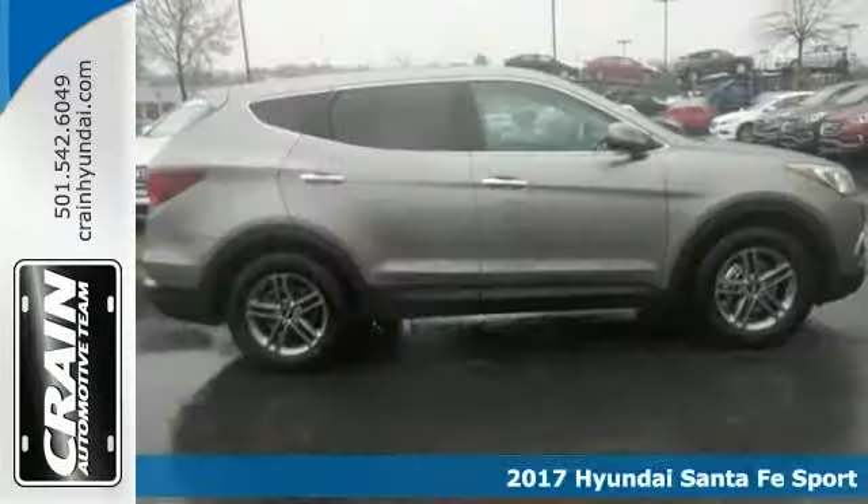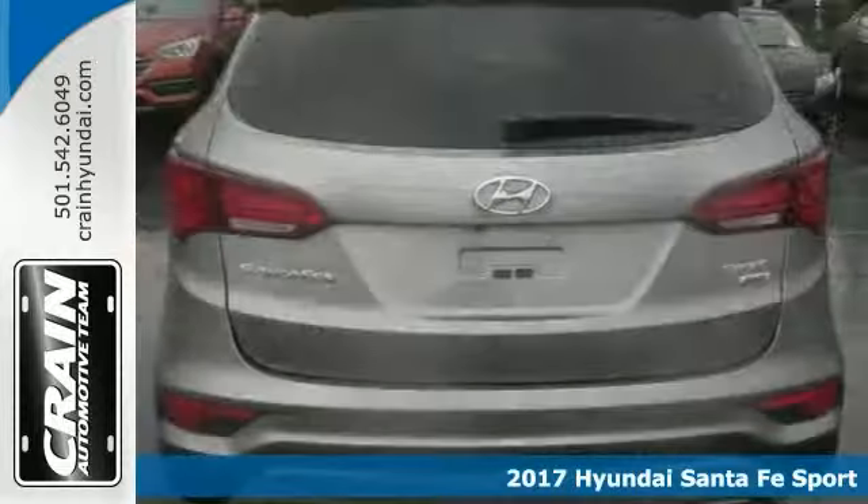Here's a 2017 Hyundai Santa Fe Sport. This SUV gives you versatility, style, and comfort all in one vehicle.